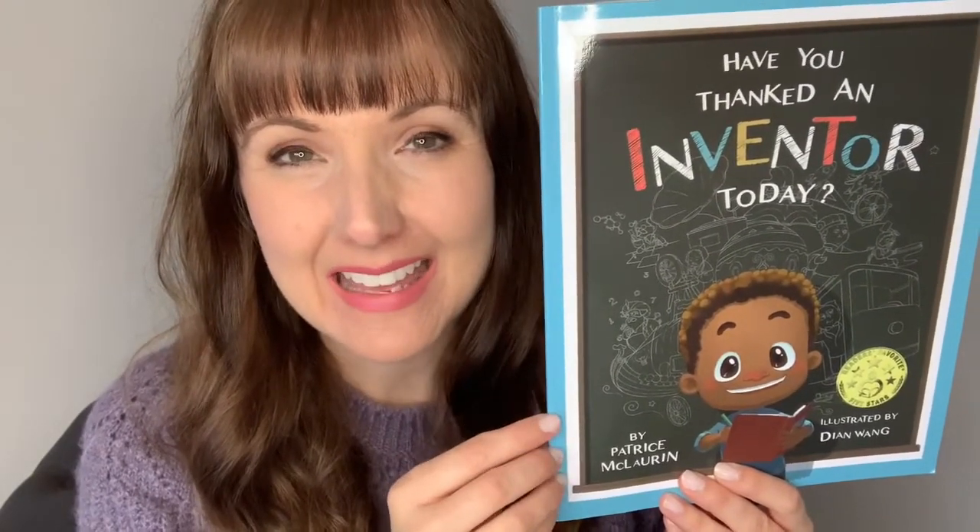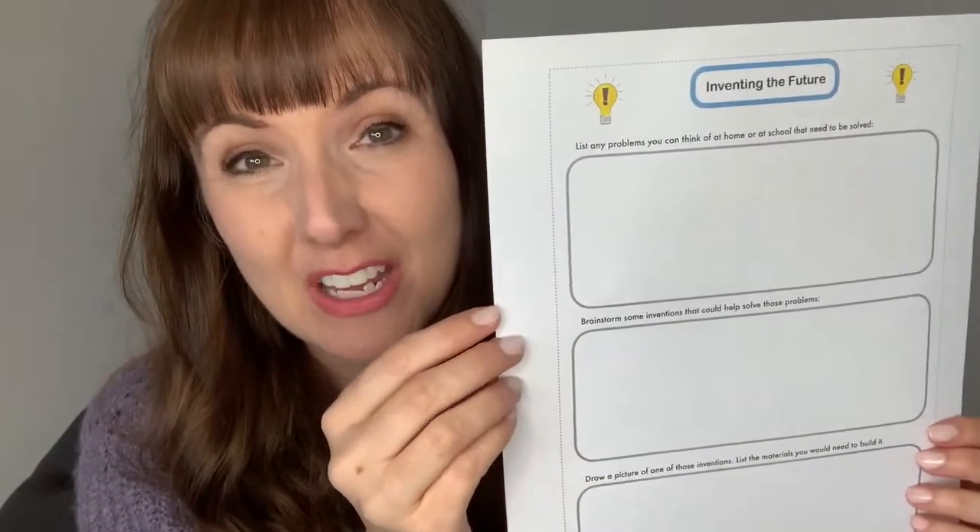One thing that is stressed in this story is the fact that we can all be inventors. What you can do is in the description portion of this video, go ahead and download and print off the handout that we have — the one that looks like this — and you'll be ready to participate in creating your own inventions.